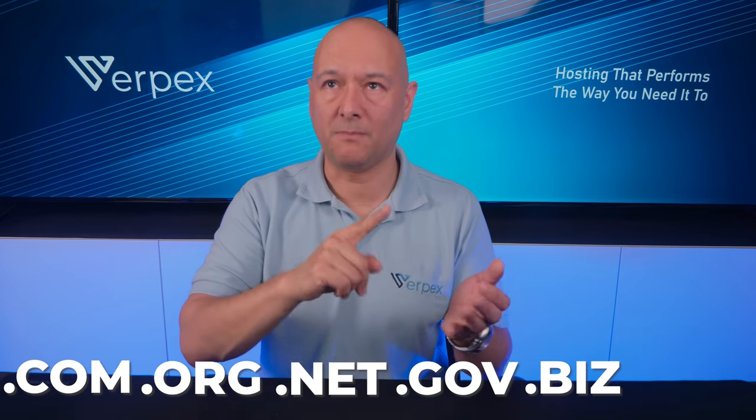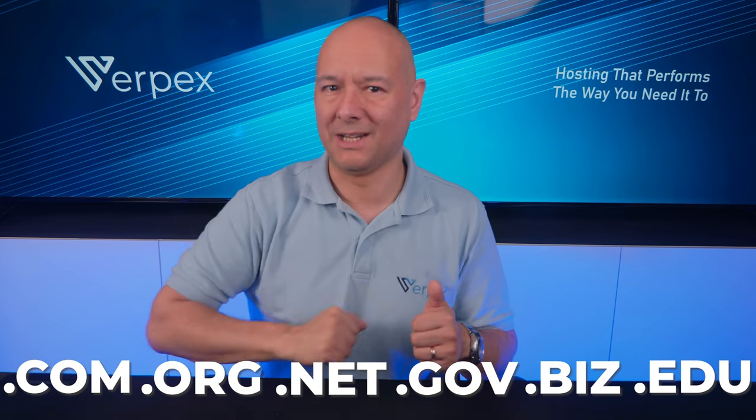Which domain should you buy, and how do you know if a domain will be profitable? First, you need to consider TLDs, or top-level domains. These are .com, .org, .net, .gov, .biz, and .edu for education. Even though there are a lot more domain name extensions available, these are the ones most likely to bring in the most traffic and therefore the most money.